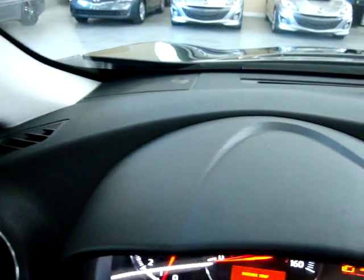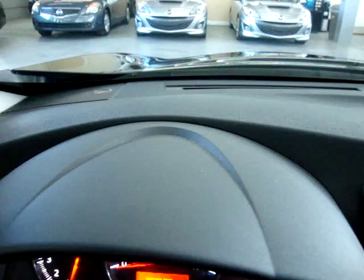Let's pan around the dashboard so you can see it's in great shape — no burn holes, cuts, tears, not lifting up anywhere, not cracked. The car is in phenomenal shape.